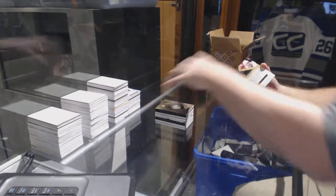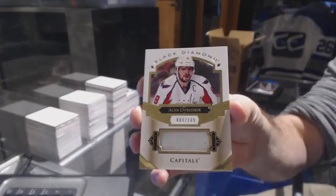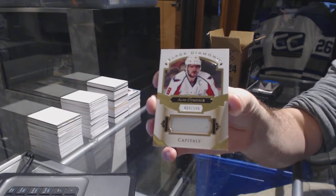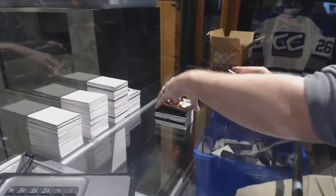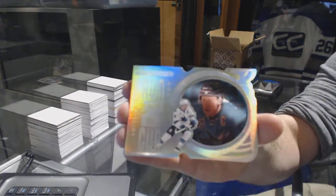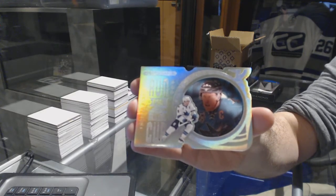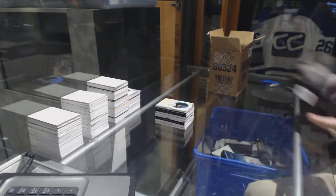For the Washington Capitals, number 149, Alex Ovechkin. And we've got another Run for the Cup for the San Jose Sharks — Joe Pavelski.